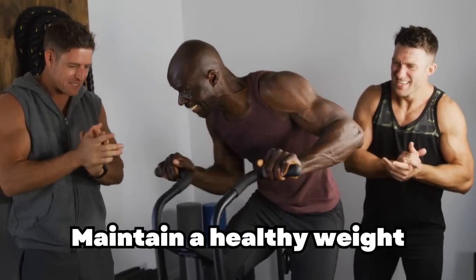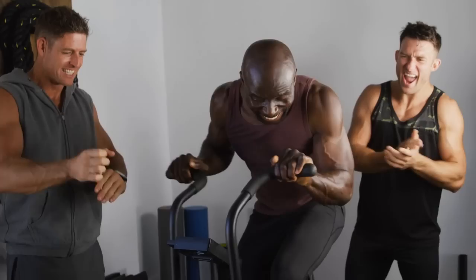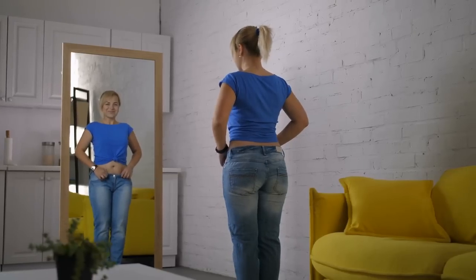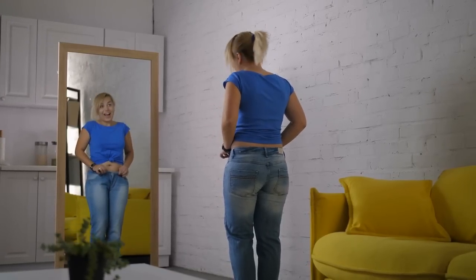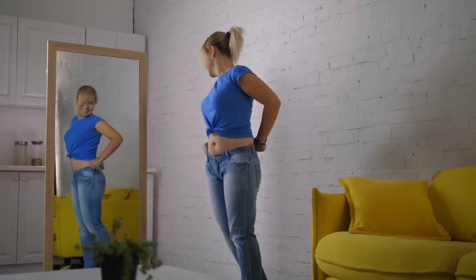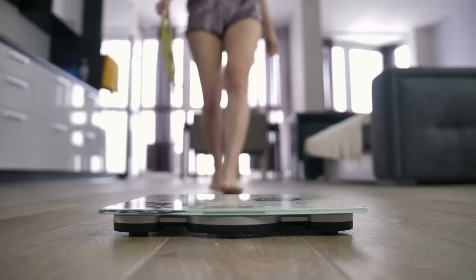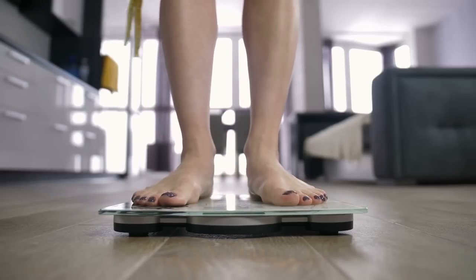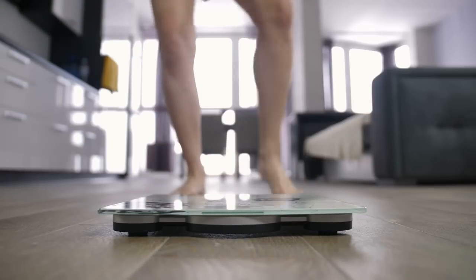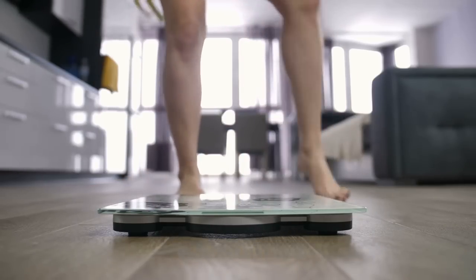Maintain a healthy weight. Excess weight, particularly around the waist, can contribute to high blood sugar levels and increase the risk of developing type 2 diabetes. A study published in The Lancet in 2014 showed that people who lost 5–10% of their body weight experienced significant improvements in blood sugar control, even if they were still considered overweight. To maintain a healthy weight, focus on consuming a balanced diet rich in whole foods such as fruits, vegetables, whole grains, and lean protein sources, combined with regular physical activity.